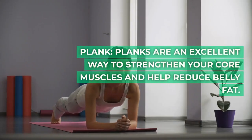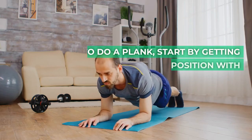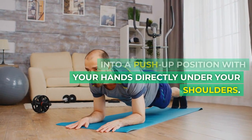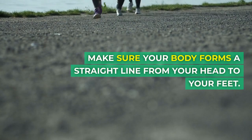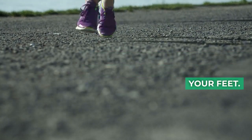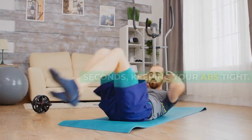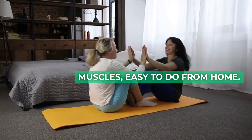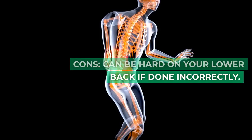3. Plank. Planks are an excellent way to strengthen your core muscles and help reduce belly fat. To do a plank, start by getting into a push-up position with your hands directly under your shoulders. Make sure your body forms a straight line from your head to your feet. Hold this position for 30 to 60 seconds, keeping your abs tight. Pros: strengthens your core muscles, easy to do from home. Cons: can be hard on your lower back if done incorrectly.